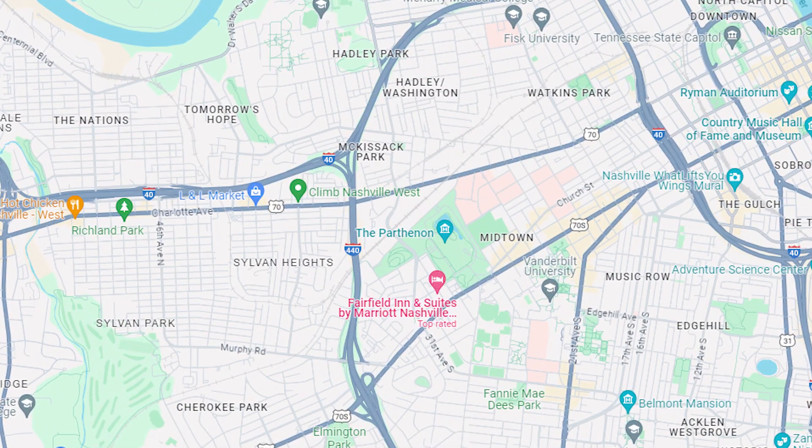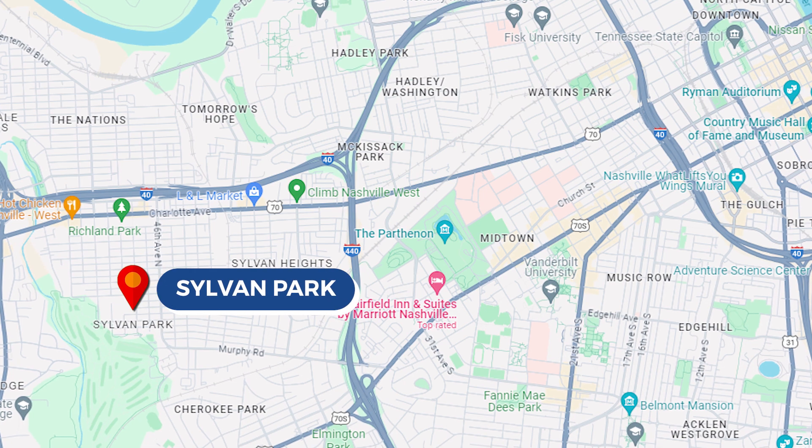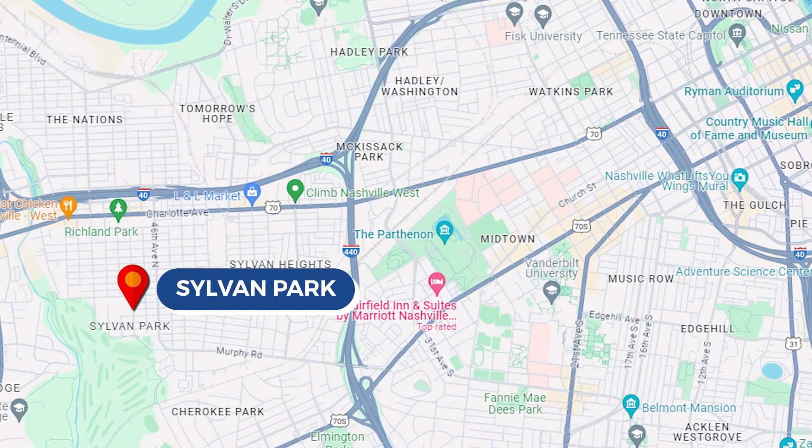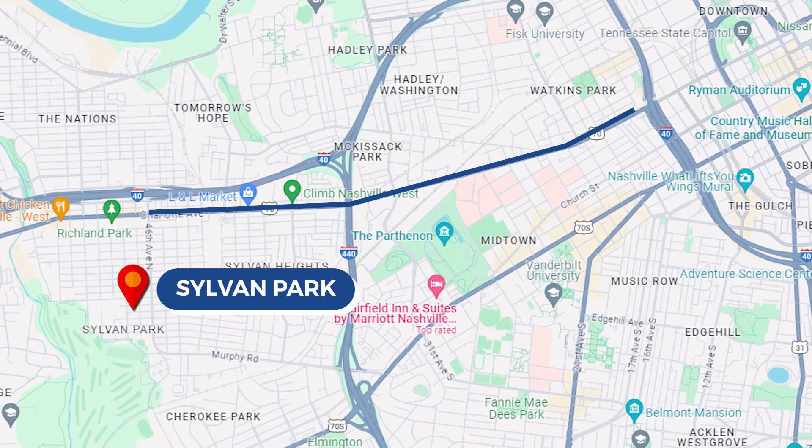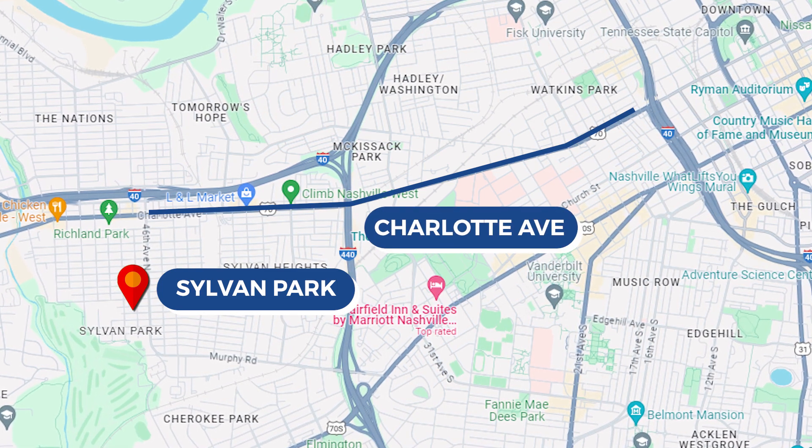Today we want to zone in on one of the top walkable neighborhoods in Nashville, Tennessee called Sylvan Park. If you look at the map, you can see that Sylvan Park is located just south and west of the city of Nashville — just four miles to the heart of downtown, close to Charlotte Avenue and the west side.